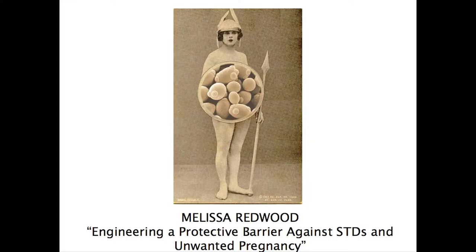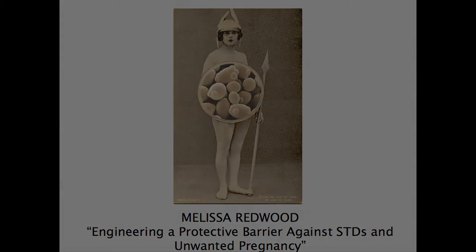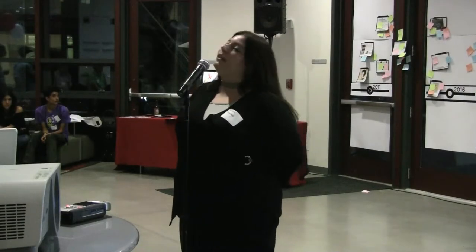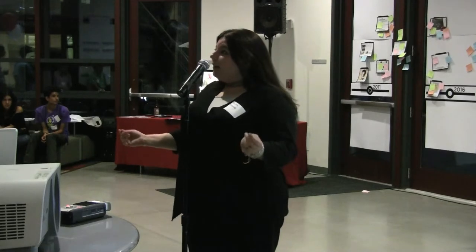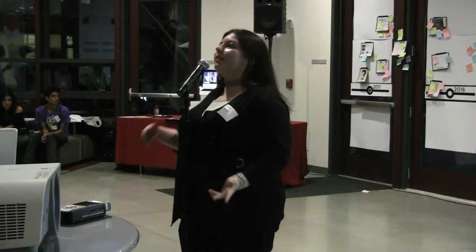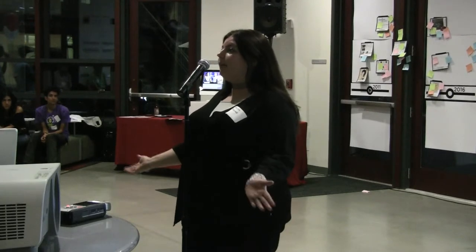I wanted to come and tell you about an idea that actually came to me a few years ago, and I've spent the last four years trying to earn a degree to learn how I can make it happen. We've learned a little bit about poetry tonight, and we've learned a little bit about beer tonight, so I think we're finally ready for the sex.